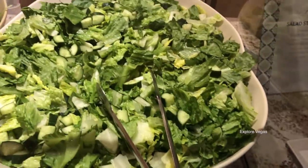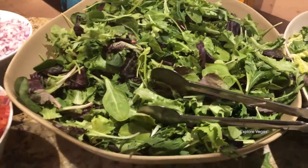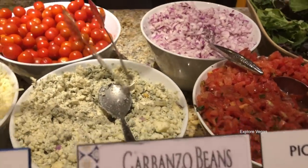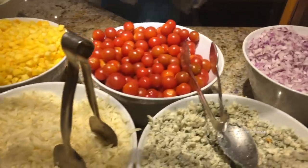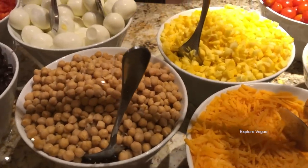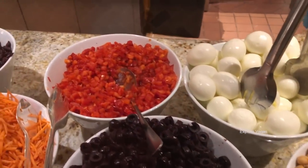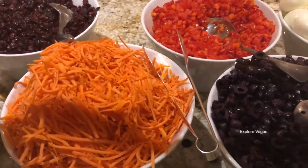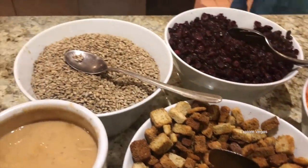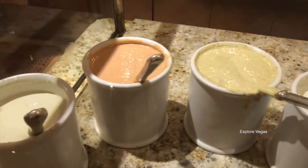First up, the Fresh Market Greens. Here's the Romaine Lettuce, Mixed Greens, fresh Pico de Gallo, Shaved Red Onions, Crumbled Blue Cheese, Cherry Tomatoes, Mozzarella Cheese, Corn, Cheddar, Chickpeas, Hard Boiled Eggs, Olives, Red Peppers, Carrots, Shredded Carrots, Raisins, Croutons, and Sunflower Seeds. And the dressings: Italian, Balsamic, Blue Cheese, Caesar, Thousand Island, and Ranch.